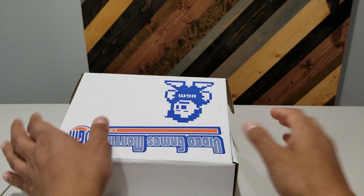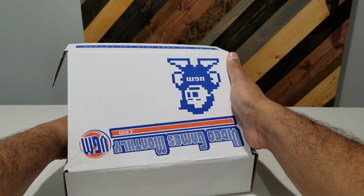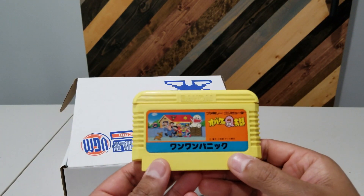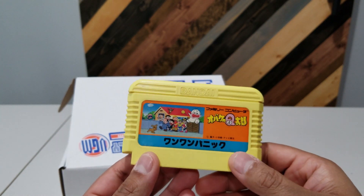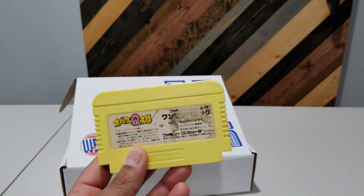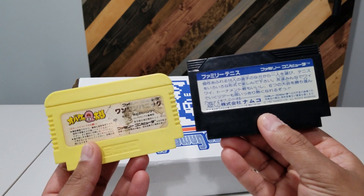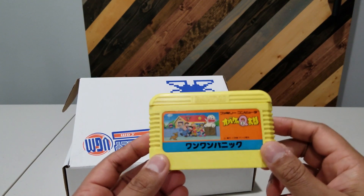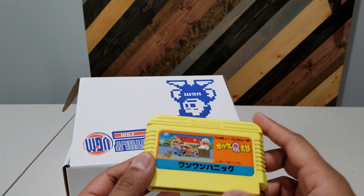Next up I think I felt another Famicom game in there, and it is everybody's favorite game. No clue — your guess is as good as mine. I'll have to pop this into the Retron and try it out. I do like the colors of the Famicom games; they are definitely more interesting than the usual plain Jane NES cartridges that we get.